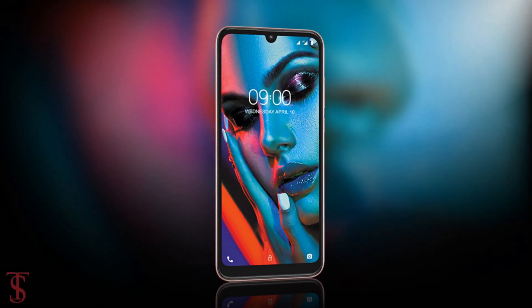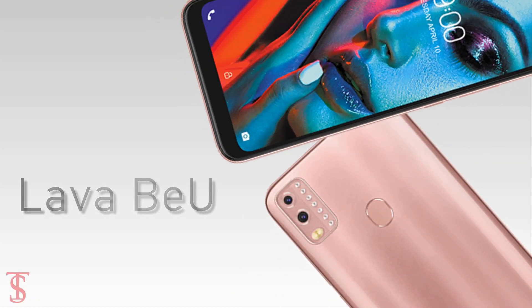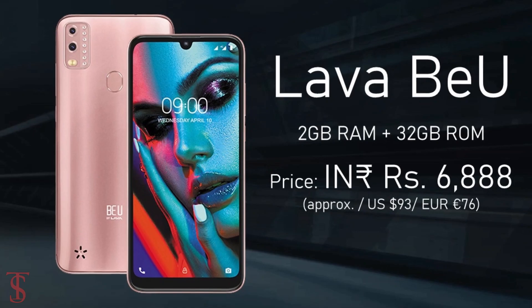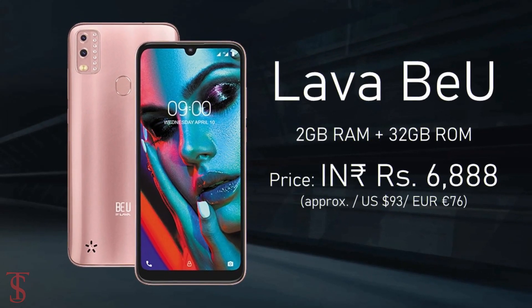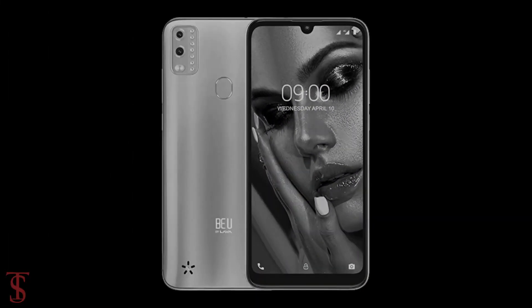Talking about the pricing and availability details, the Lava View has been priced in India at 6,888 Indian rupees and the smartphone will be soon available for purchase in a rose pink color option.